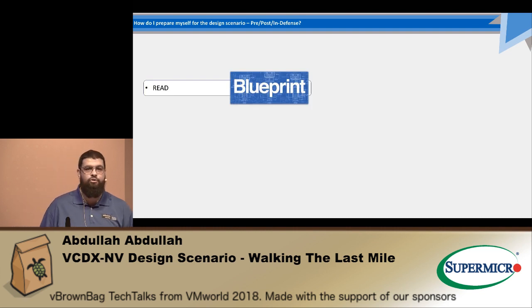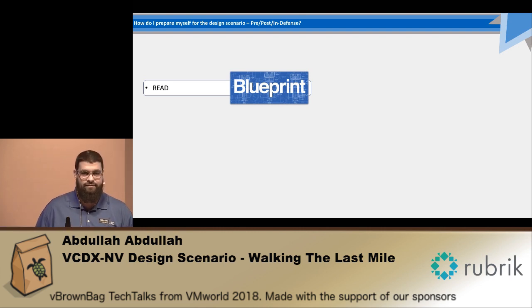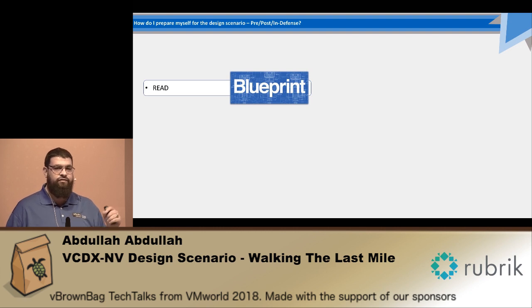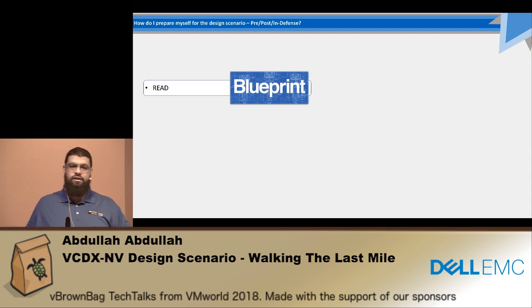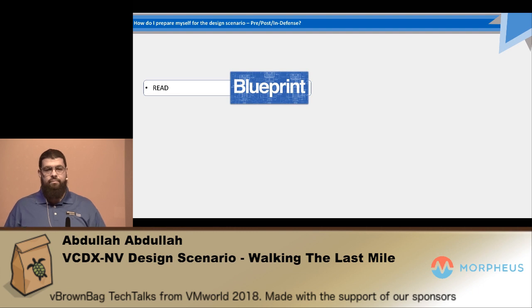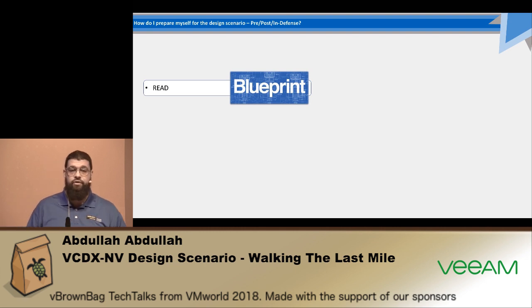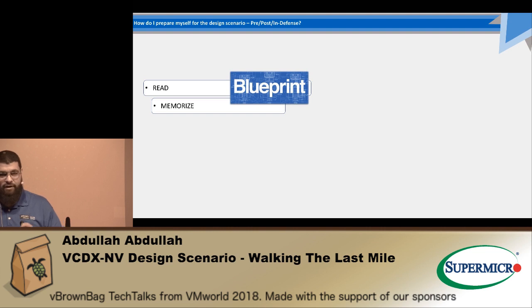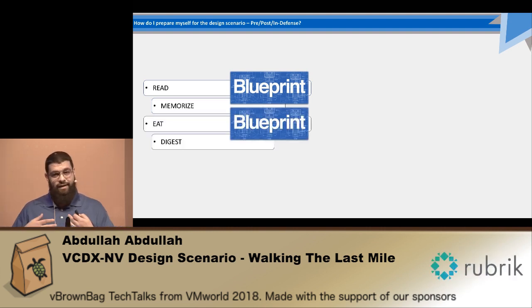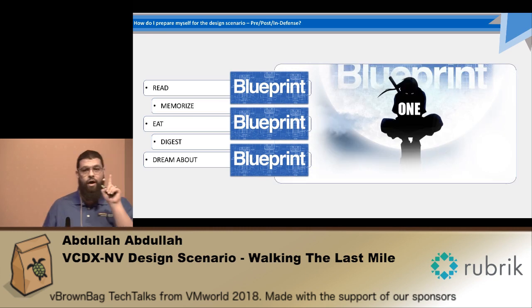This is something you most probably have heard and will hear again — the blueprint. The VCDX has a very definitive blueprint with a lot of items. To prepare for the VCDX from day one until you finish, you need to be able to think about the blueprint all of the time. If you go to the VCDX workshop or hear anyone talking about the VCDX from a process perspective, they will also emphasize the blueprint all the time. So you need to read the blueprint, memorize the blueprint, eat the blueprint, digest the blueprint.